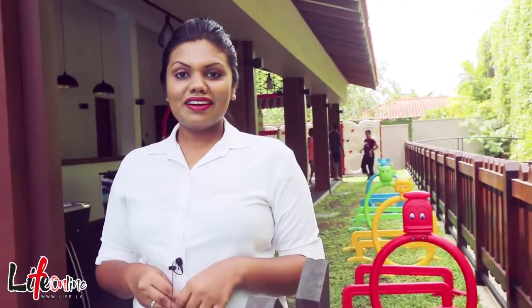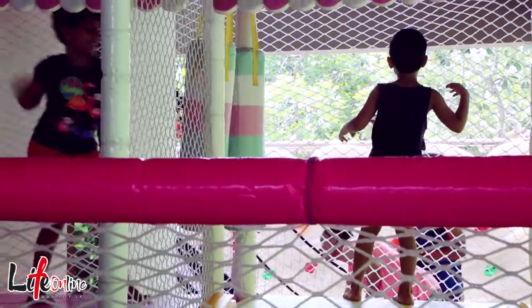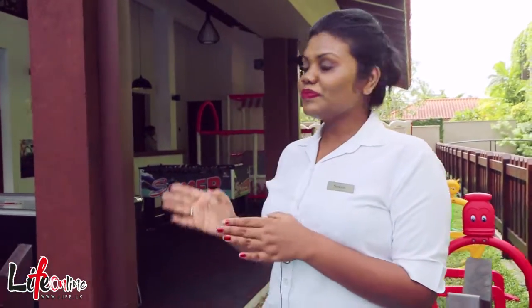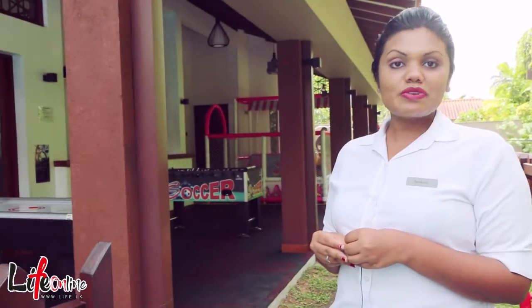Now we are in the kids club area. This is the place where kids can have a good time with their parents. It has a lot of facilities for guests, like a drawing room, TV room, napping room, and a kids swimming pool as well.